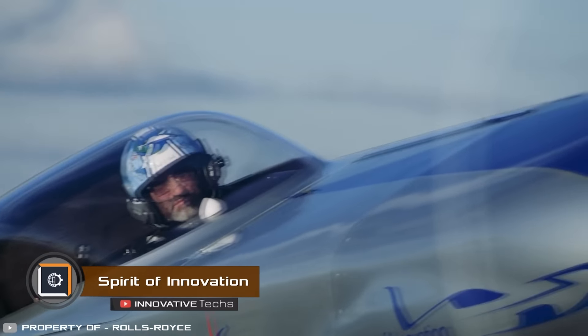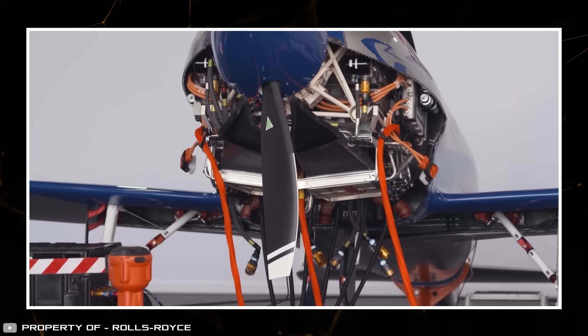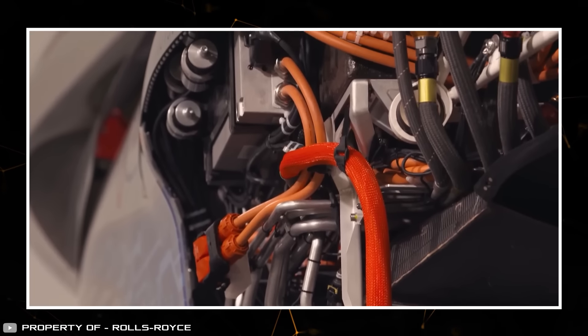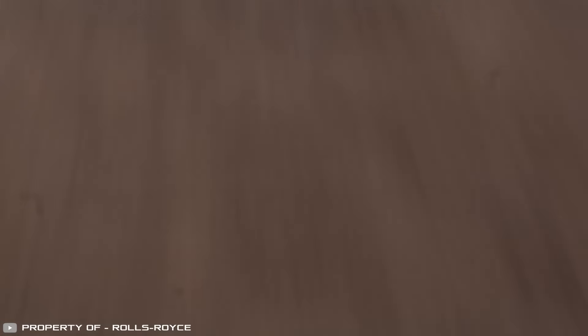The all-electric Rolls-Royce plane has completed its first flight in the UK. The plane utilized a 400-kilowatt electric transmission with the most powerful battery ever created for an aircraft. During the test flight, the pilot managed to reach a speed of 132 miles per hour — but that's not the limit.